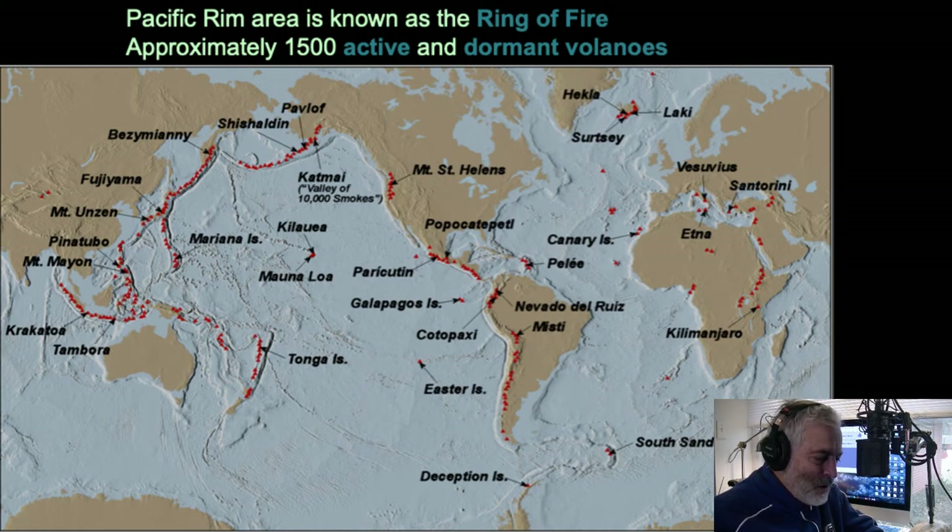If we go around the world and look for just the active ones — those that have been active in historic times — there are only about 1,500 volcanoes on Earth. That's a test question, maybe even a quiz question for later this week. There are 1,500 roughly that are active or recently dormant. There are also sleeping volcanoes.